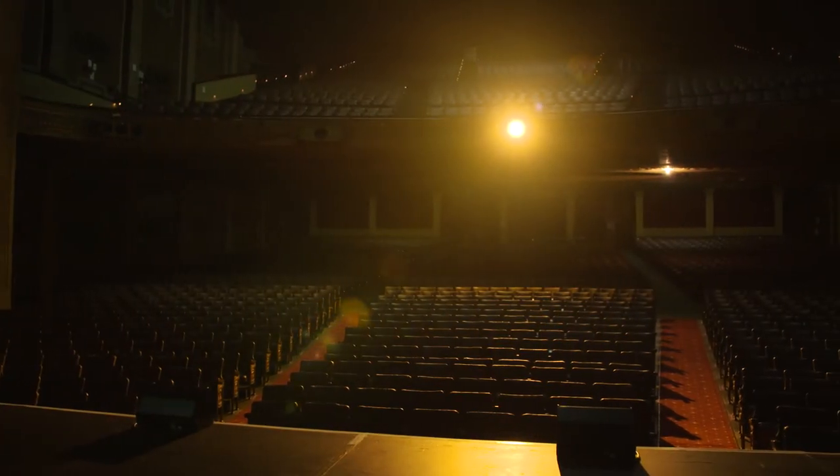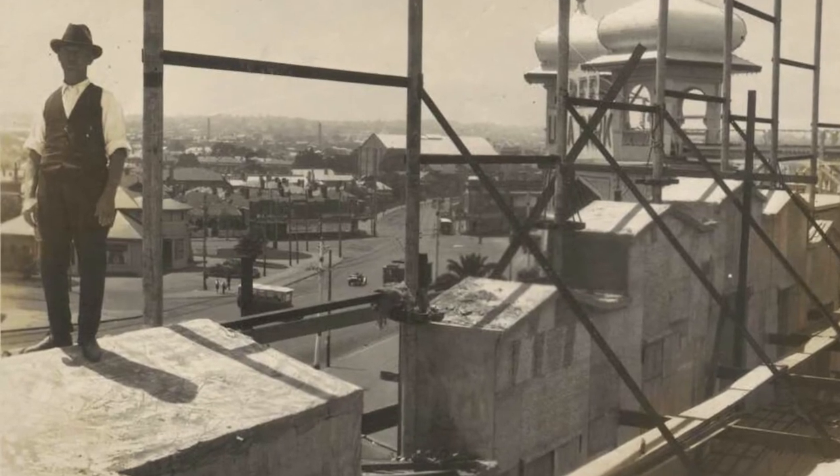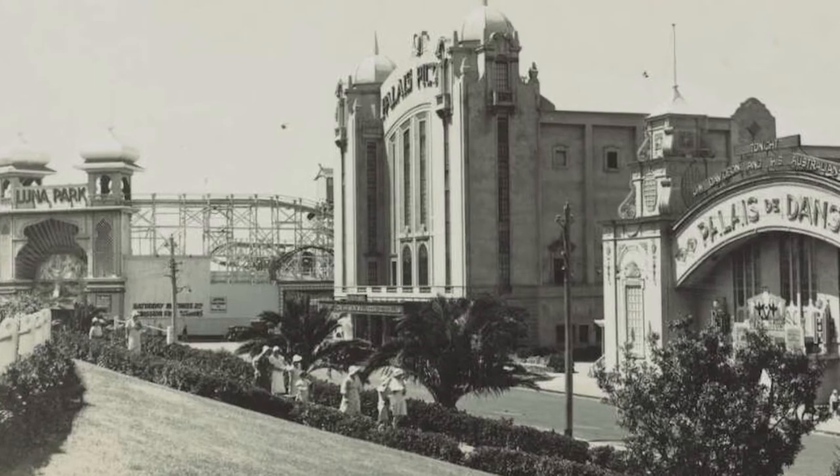The Palais Theatre has been here on the St Kilda foreshore for over 90 years. First built in the 1920s, it's long been the playground for Melbourne. It's right next door to Melbourne's busiest beach where thousands come every year to enjoy our fantastic bay.